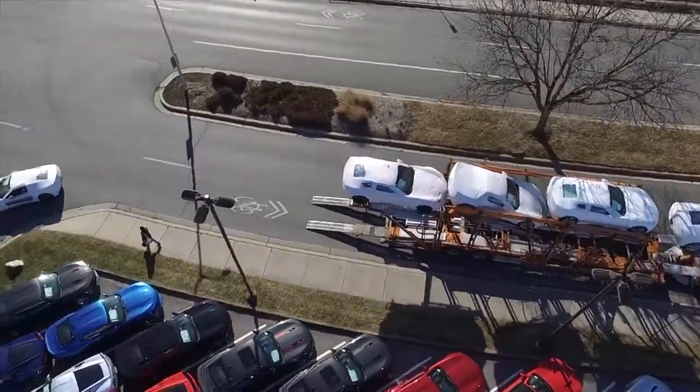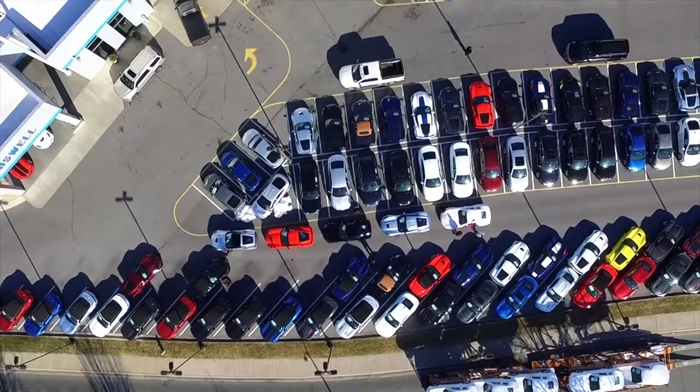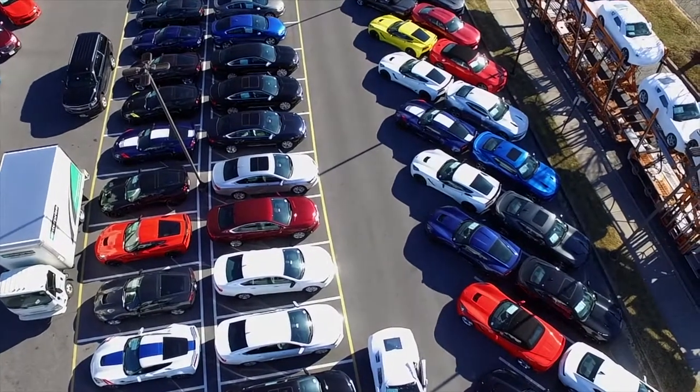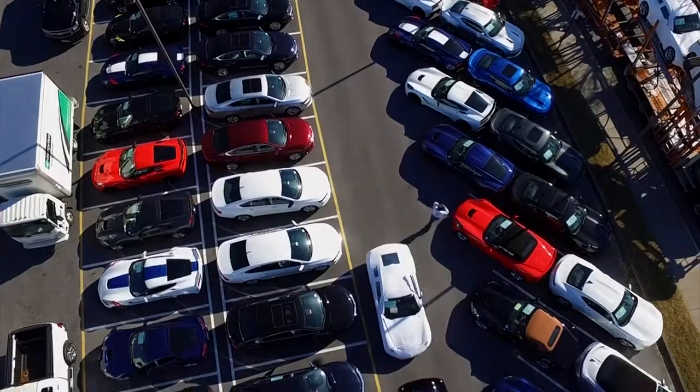You can watch this one coming off the truck — it gets sent right to the lineup, and you can see all of our inventory from above. We have another parking lot enclosed down the street, one block away. This is what we have right on site.